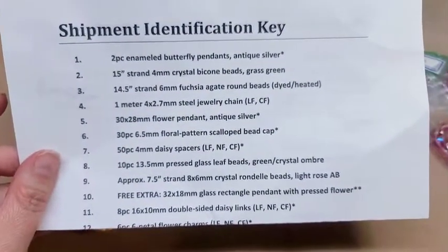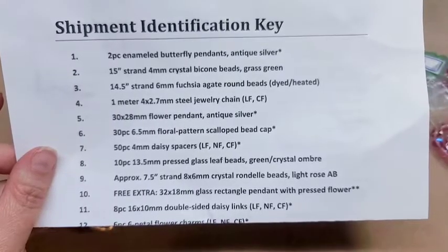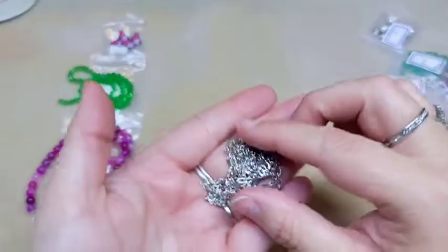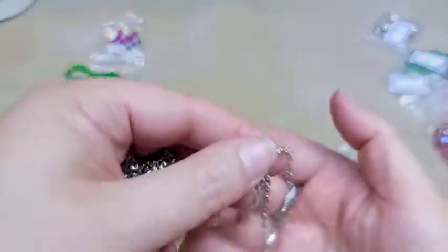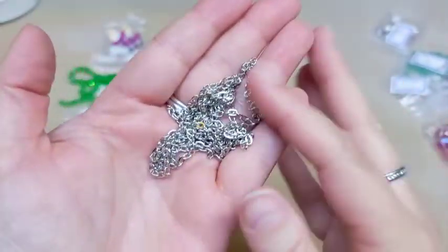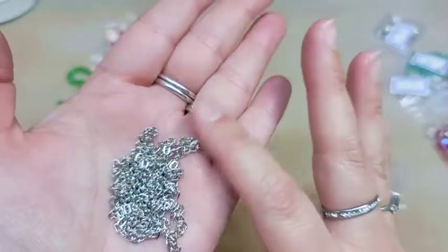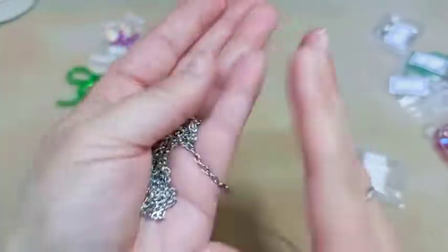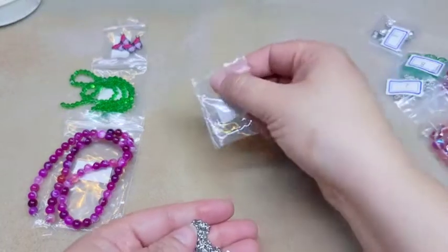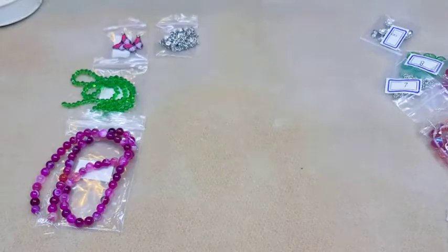Number four is one meter of four by 2.7 millimeter steel jewelry chain, lead-free and cadmium-free. It's a pretty dainty chain — I'm not a huge fan of big chains so I really like that this is a smaller chain, and you can do a lot with it. Chain is very expensive even at Hobby Lobby — you pay $10 to $12 a spool for it. This is about three feet, so that's great; it'll make you a couple of projects.